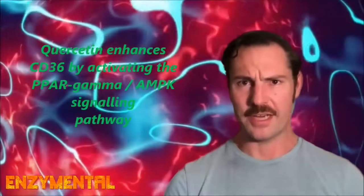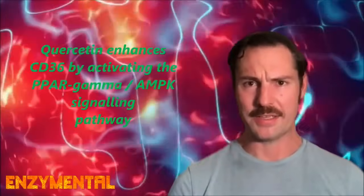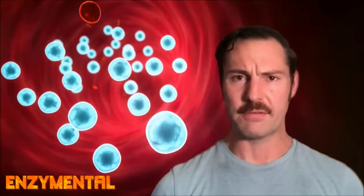Both PPAR-gamma and AMPK can be activated through cellular stress like caloric restriction and vigorous exercise. Whereas AMPK promotes energy production while reducing energy consumption, PPAR-gamma accordingly regulates glucose and lipid metabolism, thus reducing inflammation and improving insulin sensitivity.